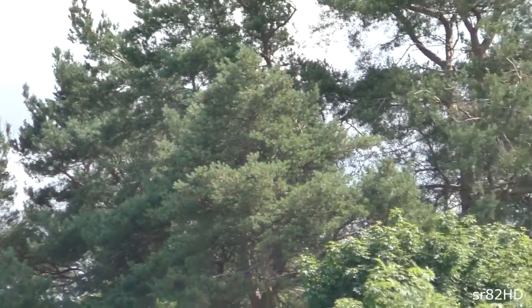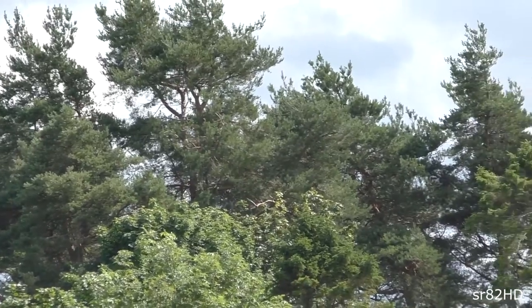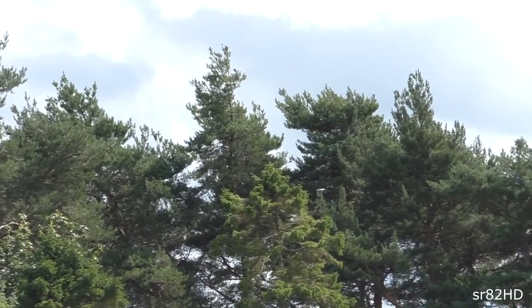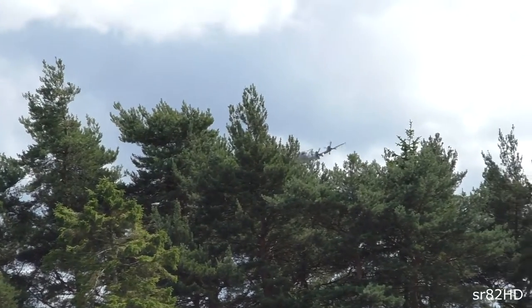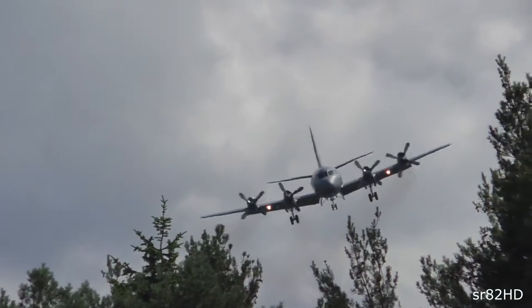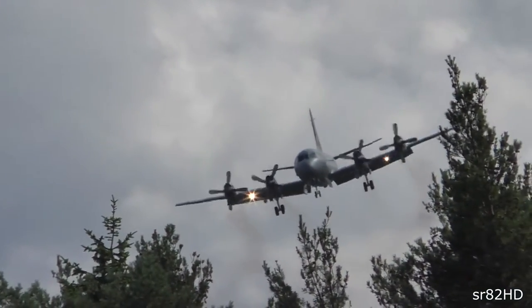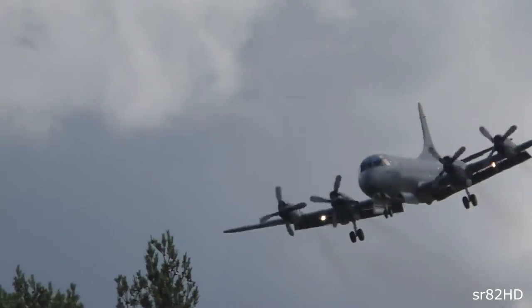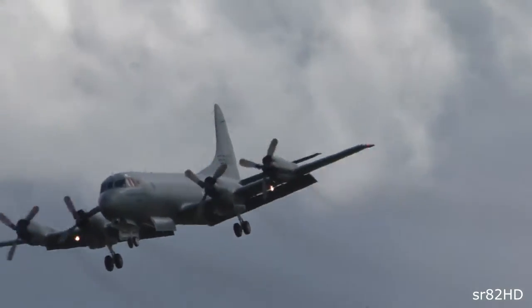The engines on the Orion — a quartet of Allison T56-A14 turboprops — power the aircraft to a maximum of 405 knots. Armament is carried inside the internal bomb bay and on wing-mounted stations: mixed torpedoes, mines, conventional bombs, and indeed rescue equipment.